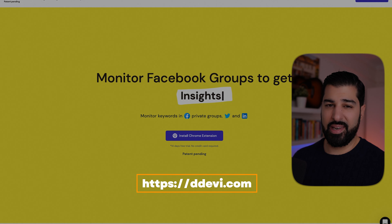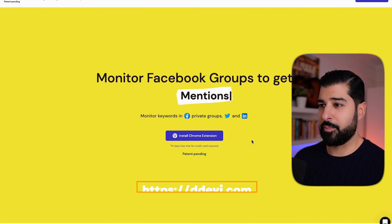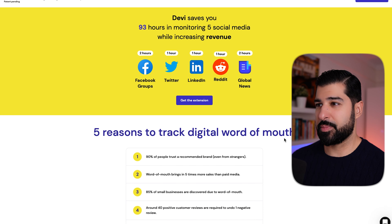Another one I found is Devi — all links are in the description. So if you're in a bunch of Facebook groups with hundreds of thousands of people and you want to monitor for somebody who asks a question about fishing equipment, cameras, or mobile devices, Devi will notify you and give you a chance to respond utilizing your affiliate link. You're getting free traffic, and the more groups you monitor, the more chances you have of making money. If you're in high-ticket Facebook groups and get a lead, that could potentially be worth a couple of hundred dollars.